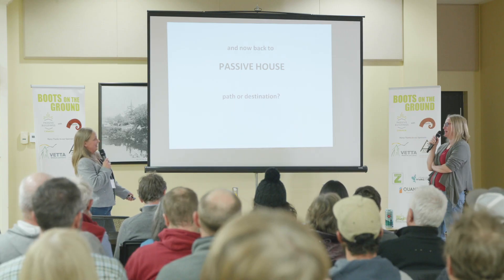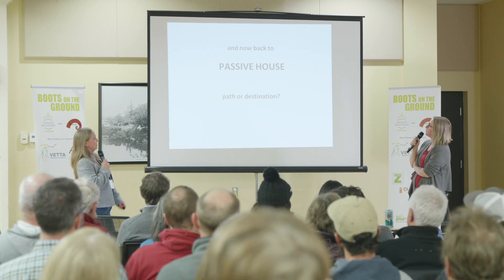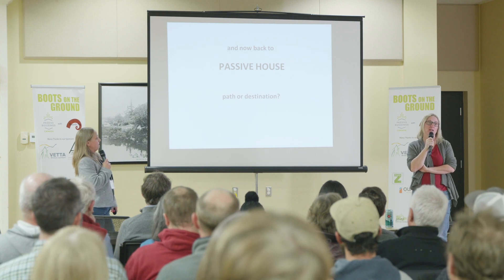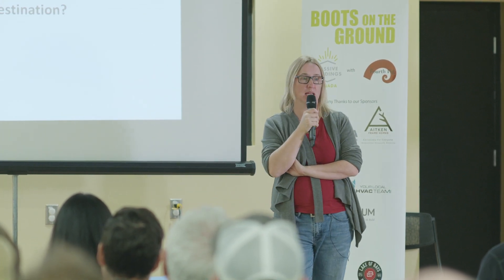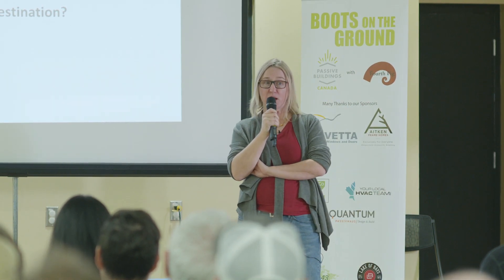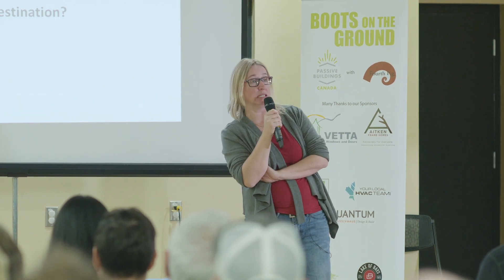Now we're going to look at Passive House as a path and a destination. Passive House is a set of criteria — specific things that you must meet. It used to be simple: 15 kilowatt hours per meter squared, 120 kilowatt hours per meter squared per annum for all your power including all the losses on the house. So don't have seven TVs and an air conditioner going — it's not going to meet the standard.